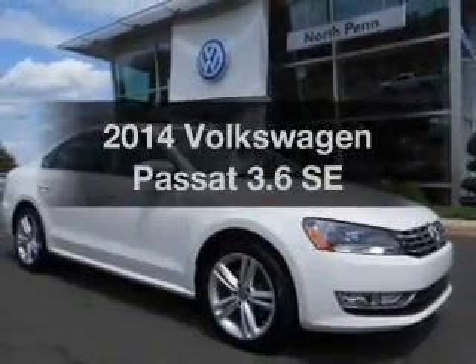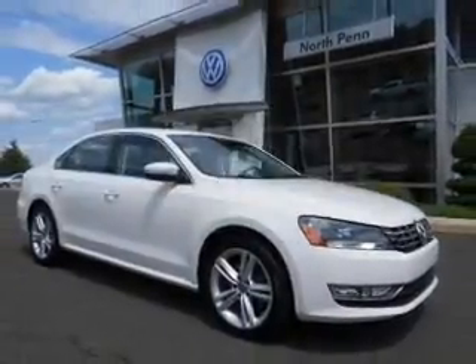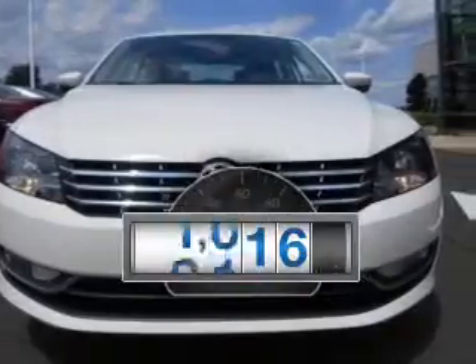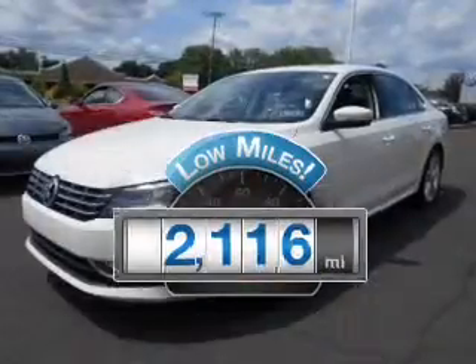Check out this 2014 Volkswagen Passat. Travel the roads in style and comfort in this great vehicle. With low miles, this automobile will take you far and get you where you want to go.